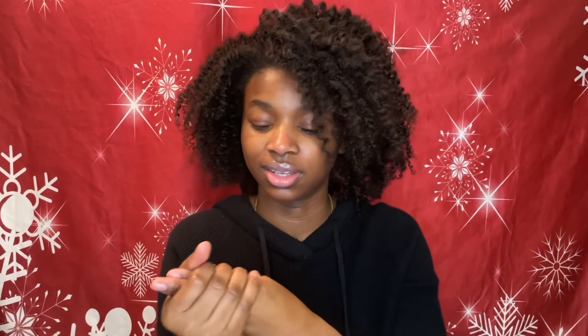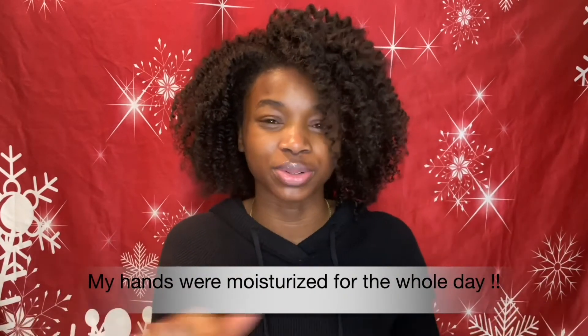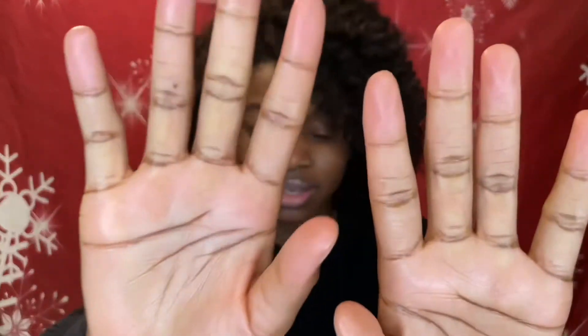It feels really good. This is actually really good because it's winter time and lotion has just been flying off my skin — within three minutes I'm back ashy. So I'm hoping this actually keeps me looking moisturized throughout the whole day. I'll let you guys know — I'll probably put it on screen. It does have like a shine to it, but it feels really good.